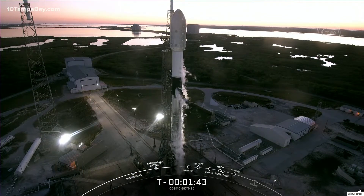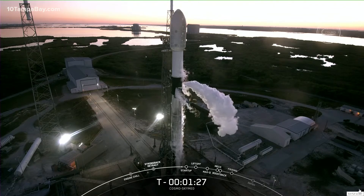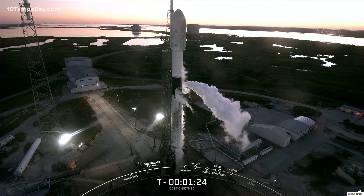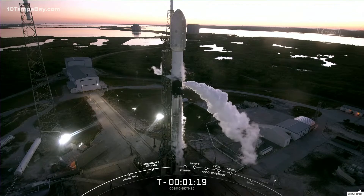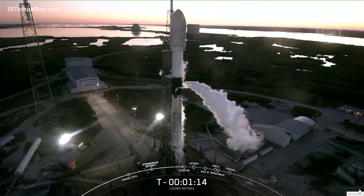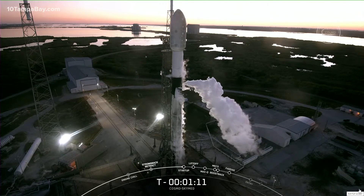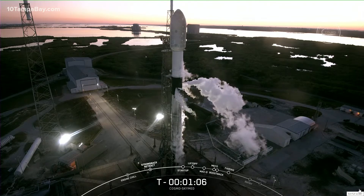Stage two LOX load is complete. That callout means stage two LOX loading is now complete on the second stage, which completes loading for both first and second stage. You can see some venting there on your screen — that is the clearing of the LOX line on the transporter erector. Around T-minus one minute, Falcon 9 will take over the launch countdown and the flight computers will begin to execute stored programs to prepare the vehicle for flight.